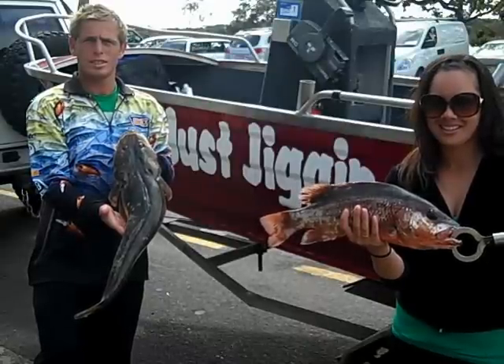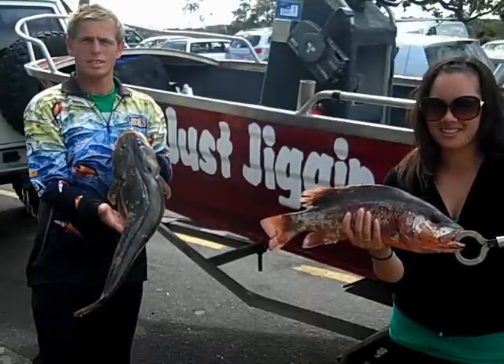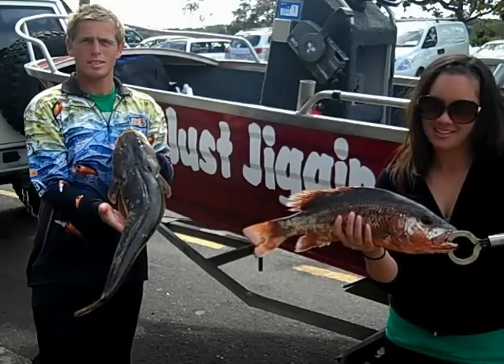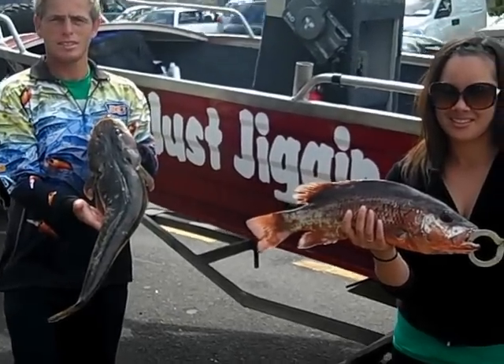Have a look at this. This is Danny and Chantel. Now, Danny makes these Just Jiggin' lures, and he's been out putting them to the test this morning. He's got a 72-centimetre flathead and also a mangrove jack. That's pretty well done.